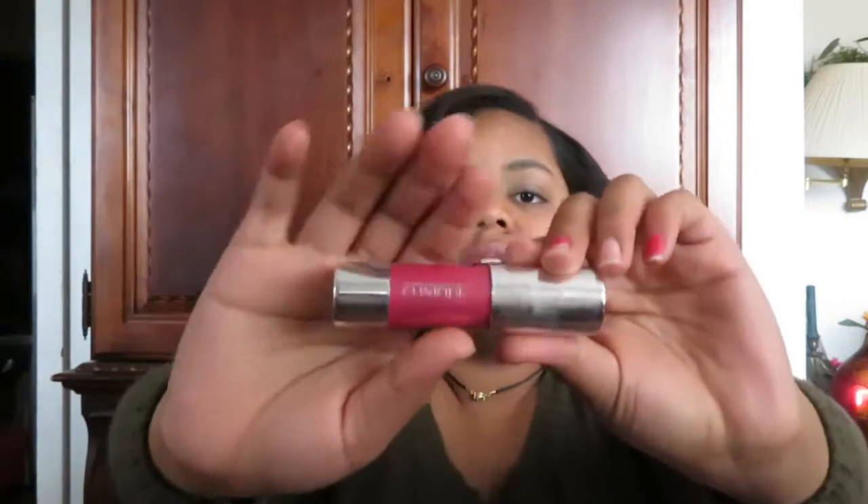This Clinique Chubby Stick is a cream blush. I'm starting not to like cream products anymore because when I apply them and blend them out, they just soak into my skin and disappear. I also have this blush from Mary Kay, which I dropped and it broke, but I haven't thrown it out because the pieces are still together — I'm going to have to fix that somehow.